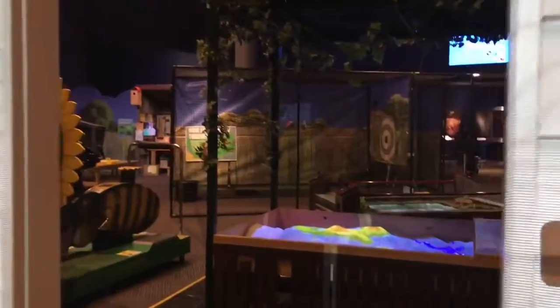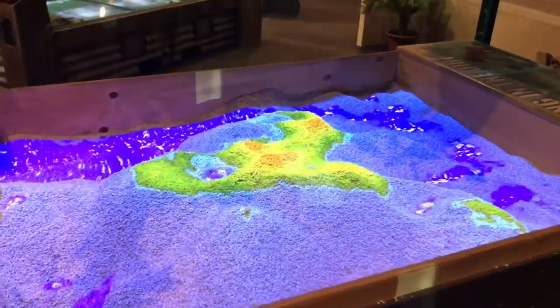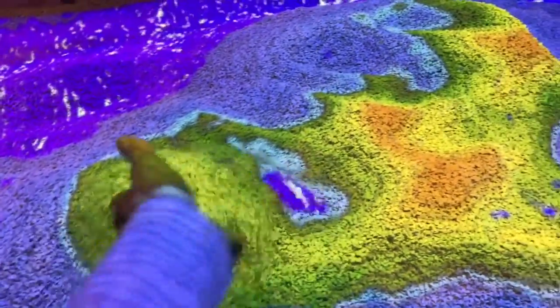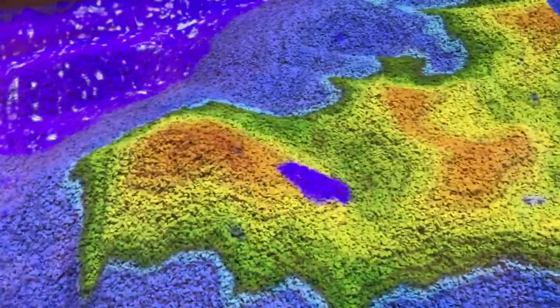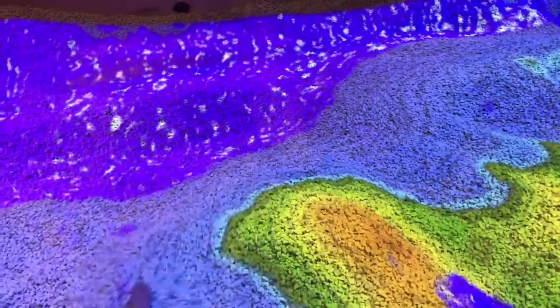Walk inside the house and there are more activities. Kids can explore elevation and topography by building up their hills and you can see higher elevations, or of course in Florida, sea level.